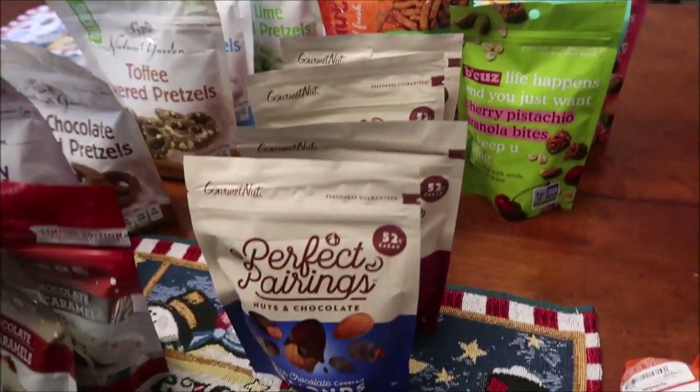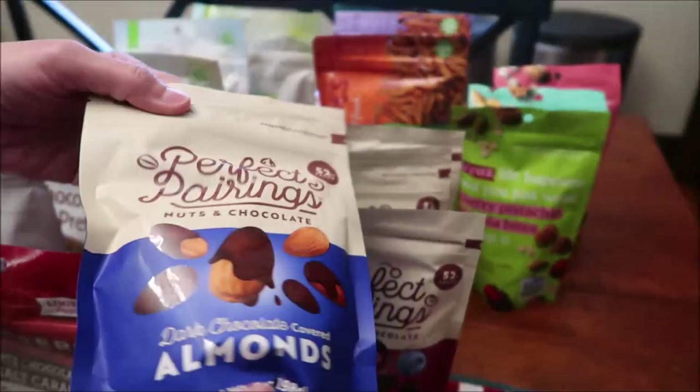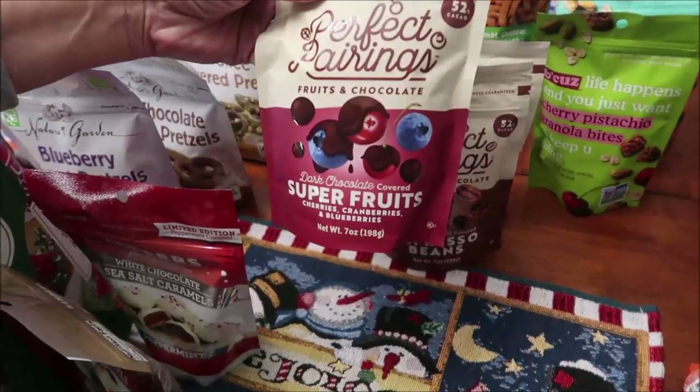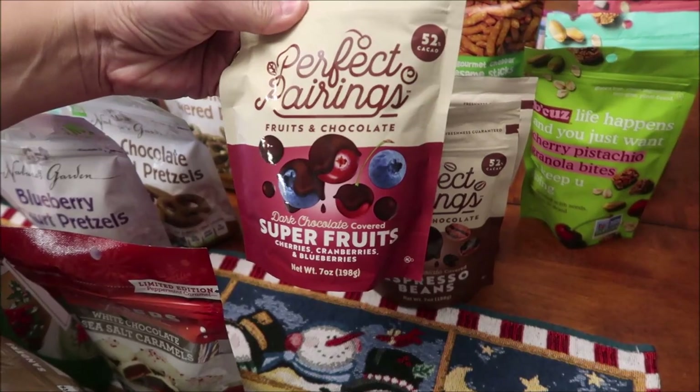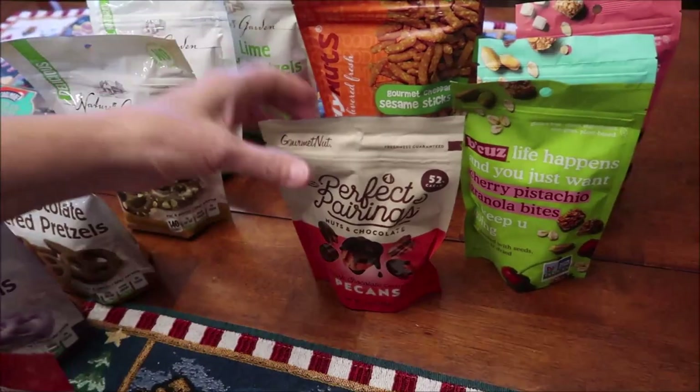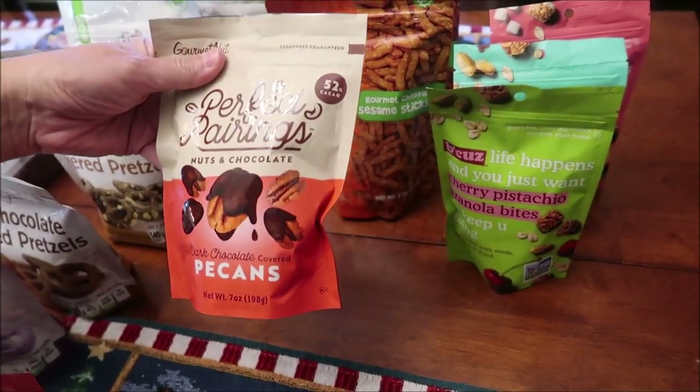Then we bought these Perfect Pairings. They had dark chocolate covered almonds, dark chocolate covered super fruits — which is cherries, cranberries, and blueberries — dark chocolate covered espresso beans, and dark chocolate covered pecans.